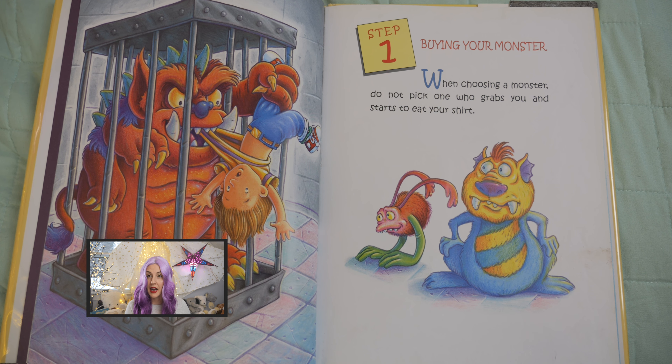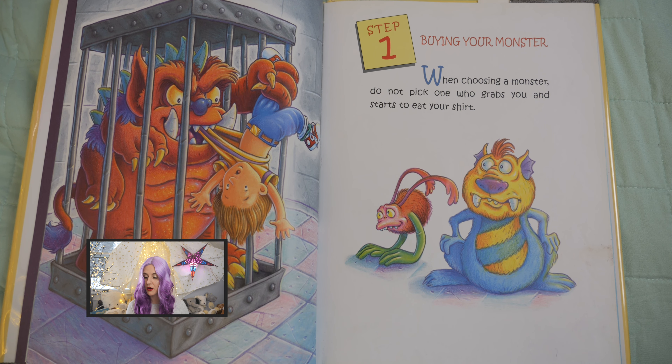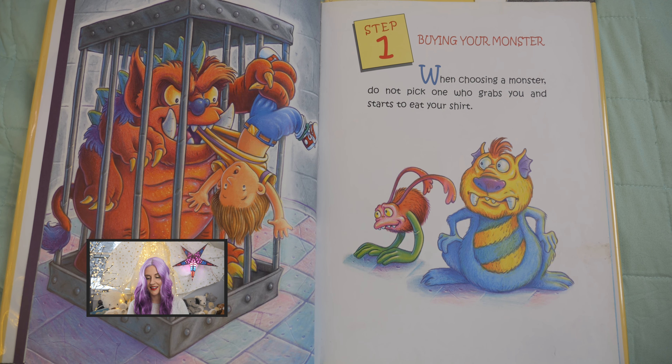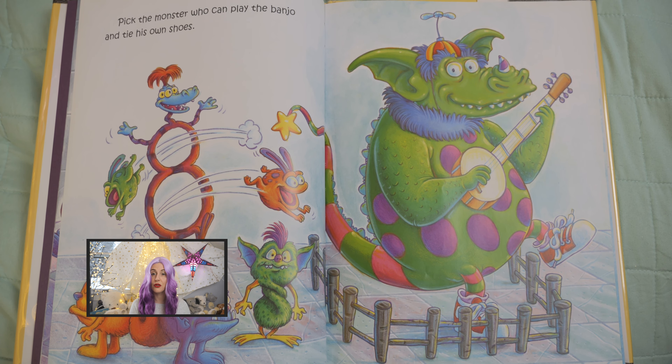Step one: find your monster. When choosing a monster, do not pick one who grabs you and starts to eat your shirt. Pick the monster who can play the banjo and tie his own shoes.